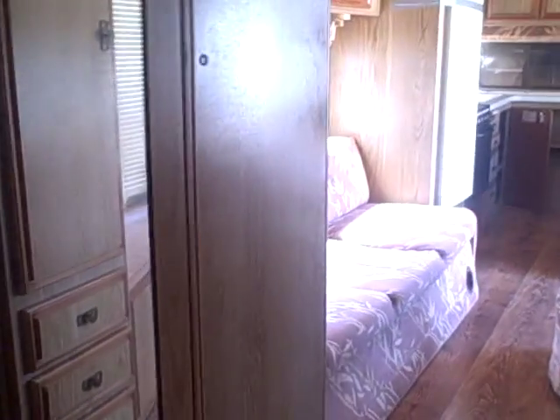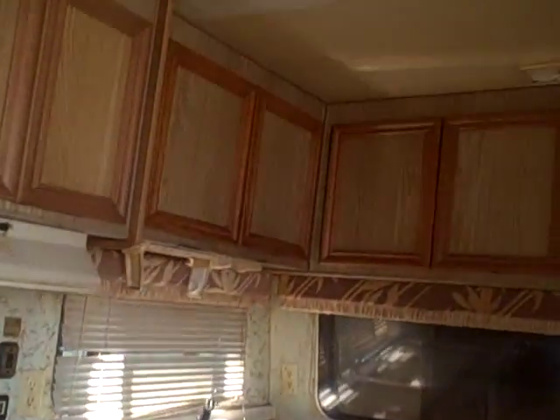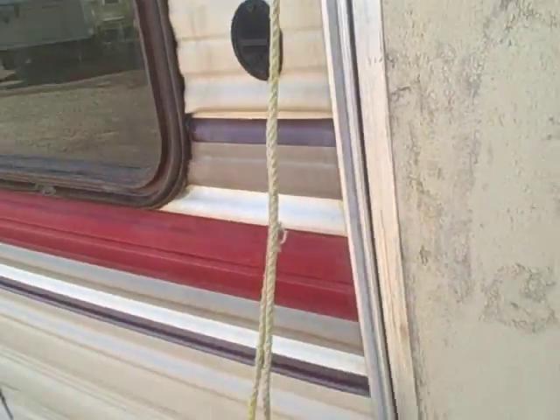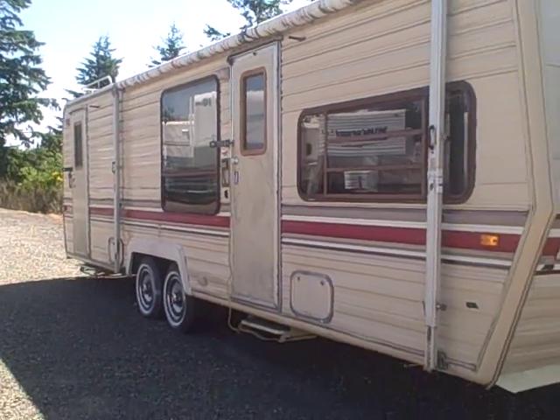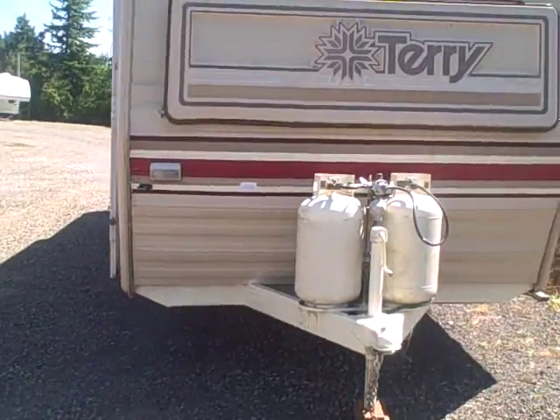Hey, if you just want to keep some stuff dry this winter, we've got a place to put this outside on the property. Pretty hard to beat the price when you can't even build a wooden shed for the same kind of money. It's a 1986 Terry 29R, Gibbs RV. Selling this as is, handyman special. Give us a call: 1-800-824-4388. That's Gibbs RV.